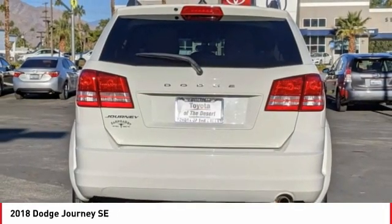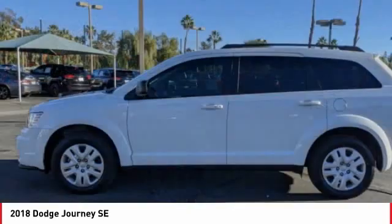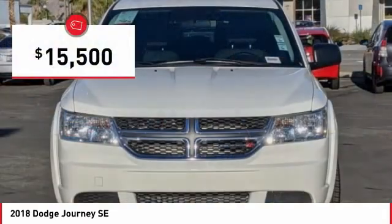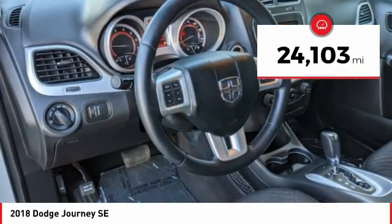The Journey's optional third-row seat along with innovative features like a chilled beverage cooler and in-floor storage bins make it a good and affordable alternative to a traditional minivan, priced below $20,000. This vehicle has less than 25,000 miles.